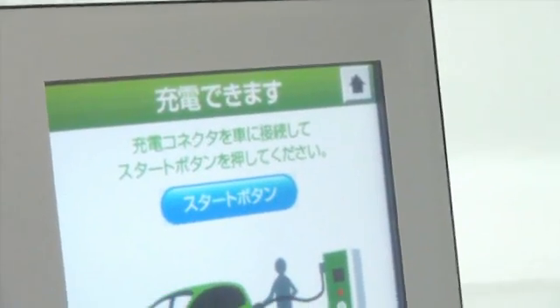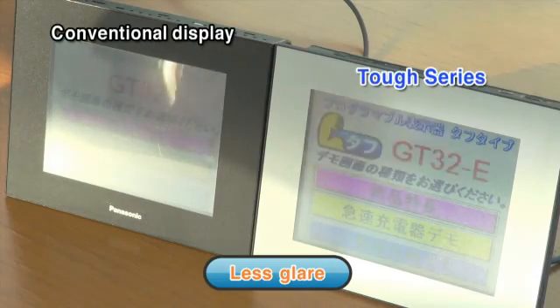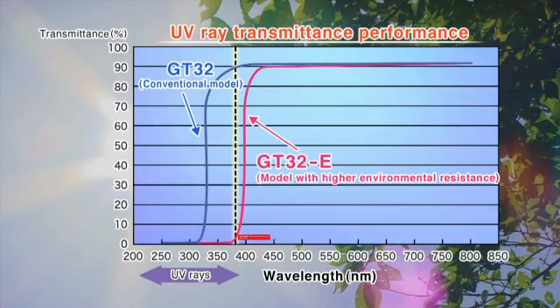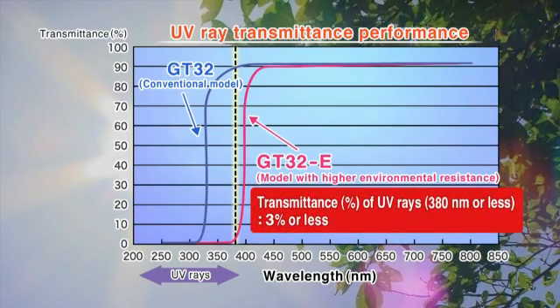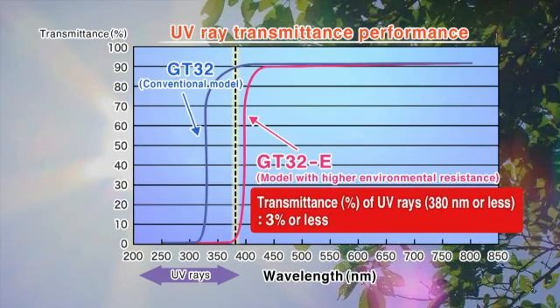The screen is protected by a layer with an anti-glare coating that reduces reflections, making the display easy to see. What's more, the layer lets through 3% or less of UV rays, so there's no need to worry about degradation of the LCD display or touch panel.